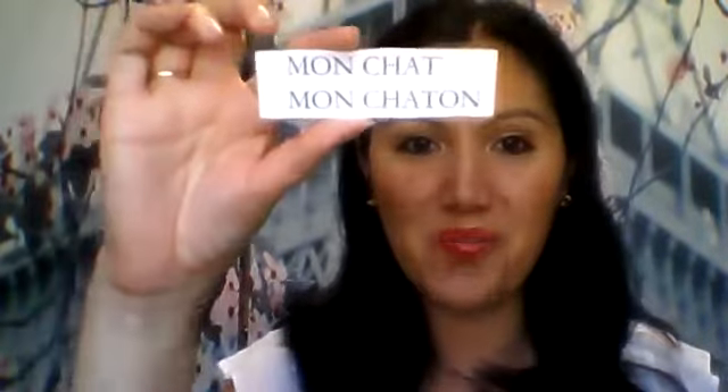The next one is easy to understand why we use it — it's mon coeur, my heart. Mon coeur. Then back to pet names: we've got cat or kitten — mon chat or mon chaton.